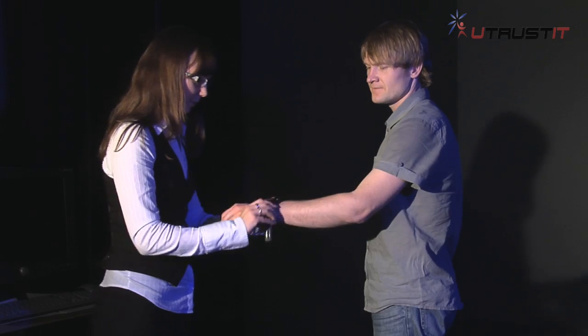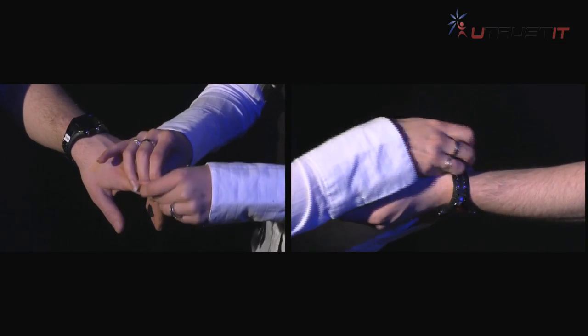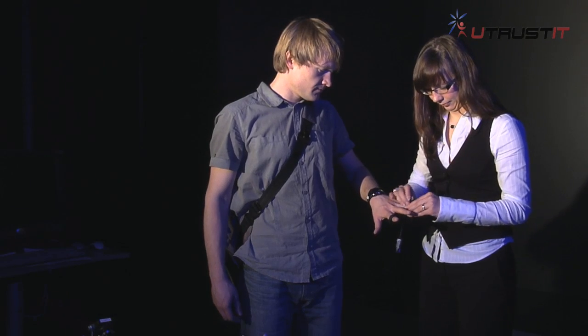To control Philipp's physical reactions during the test, he has to wear different technical equipment. Philipp is ready now, so we can begin!